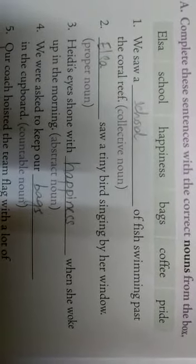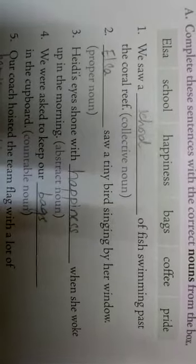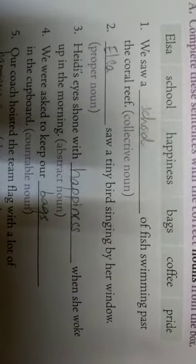Second one: 'Dash saw a tiny bird singing by her window.' This requires a proper noun — the name of a person or object. Looking at the sentence, the name we have is Elsa. So the answer is Elsa. 'Elsa saw a tiny bird singing by her window.'